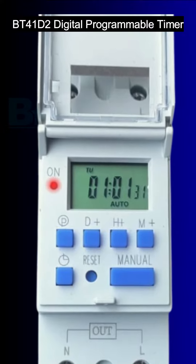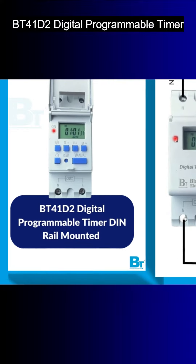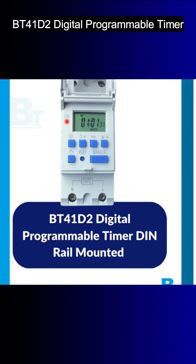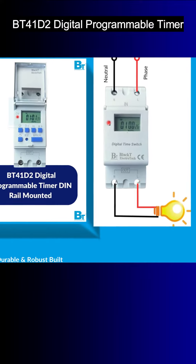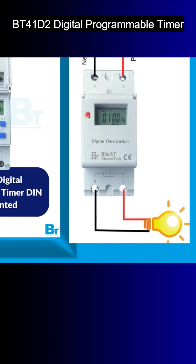This is the BT41D2 Digital Programmable Timer Switch. This has high current capacity. The Blackt Electrotec BT41D2 is a powerful digital programmable timer capable of handling up to 25 amps at 230 volts AC, 4-pin.